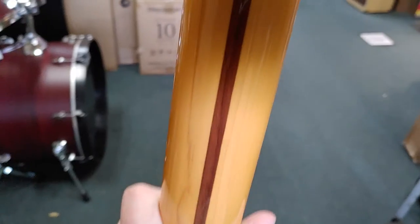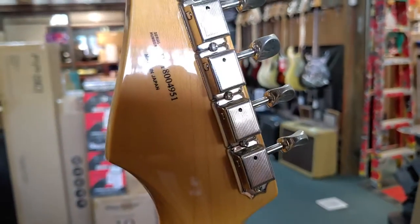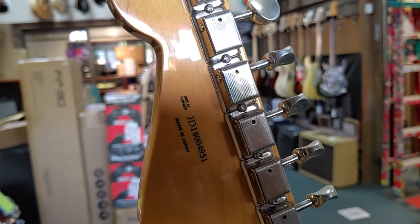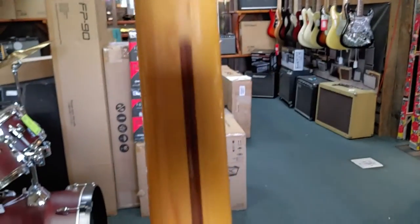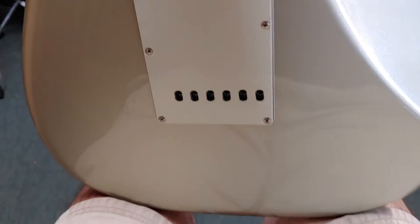What I think is cool is that this is not a made in USA or a made in Mexico — it's made in Japan. See that 'Made in Japan' right there? This is a made in Japan guitar, probably made in the Fujigen factory, I would guess.